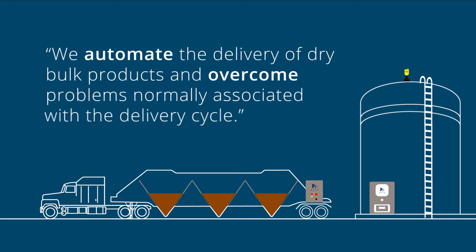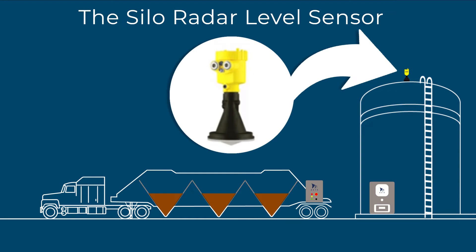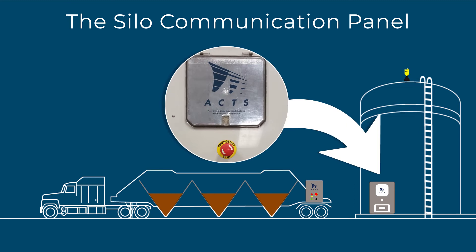We automate the delivery of dry bulk products and overcome problems normally associated with the delivery cycle. AXE uses a Vega radar level sensor that is not affected by dusty environments. The silo communication panel controls the functionality of the blower and compressed air.